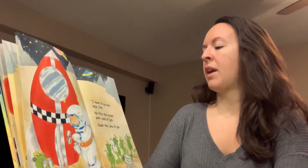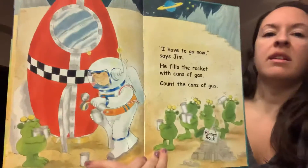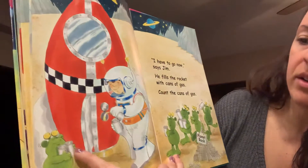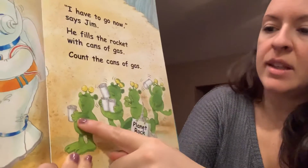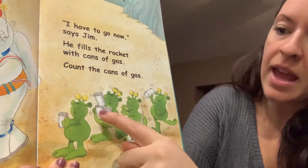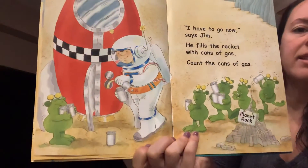I have to go now, says Jim. He fills the rocket with cans of gas. Count the cans of gas. Ready? One, two, three, four, five, six, seven, eight, nine, ten. Ten cans of gas.